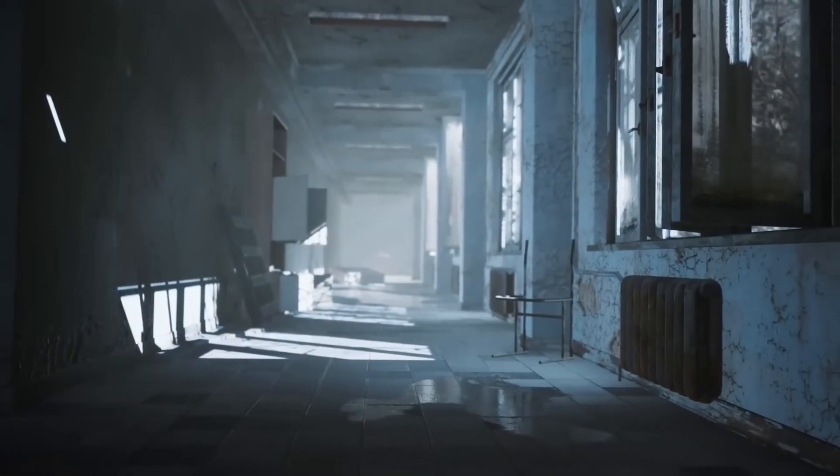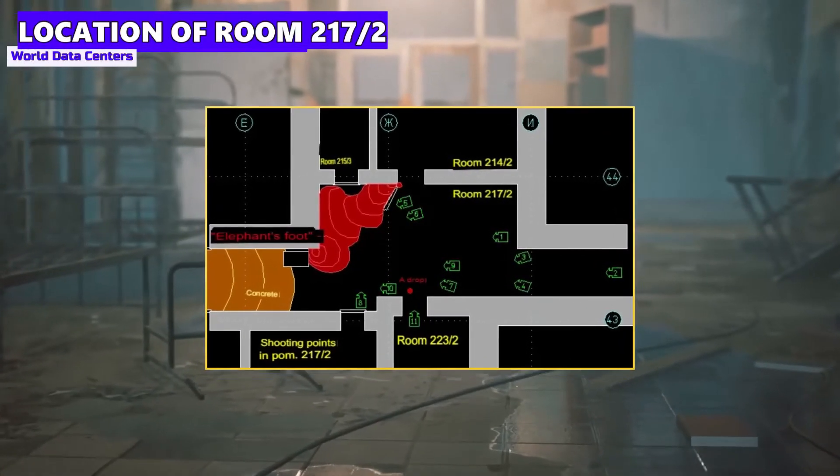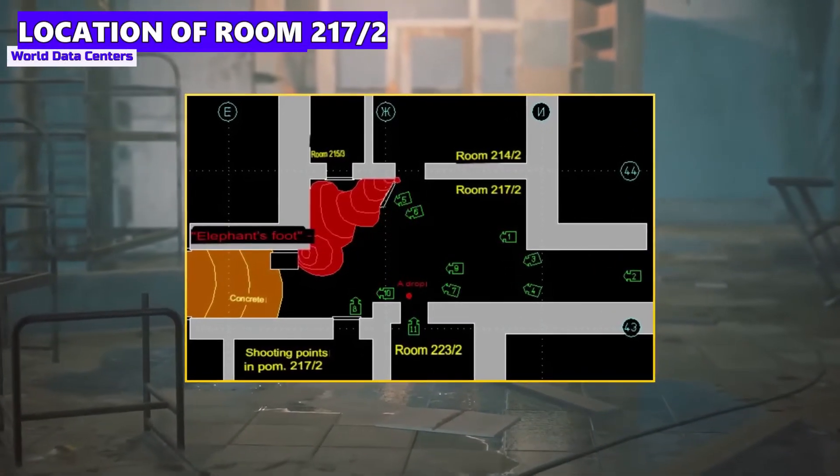What is undisputed among all experts, however, is that there are still isolated places in the power plant where the radioactivity is still extremely high. So here is an important tip if you ever accidentally stray into the Chernobyl nuclear power plant: do not go into room 217-2 under any circumstances. This room is about 15 meters southeast of the damaged reactor and 6 meters above the floor — and in this room is the elephant's foot. Not a real one, but one made of highly radioactive material, a molten mixture that today, decades after the accident, could still kill you with its radiation.